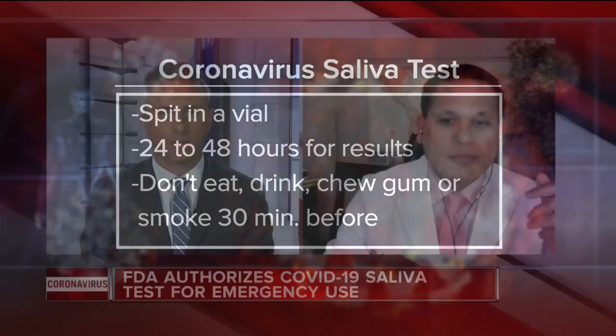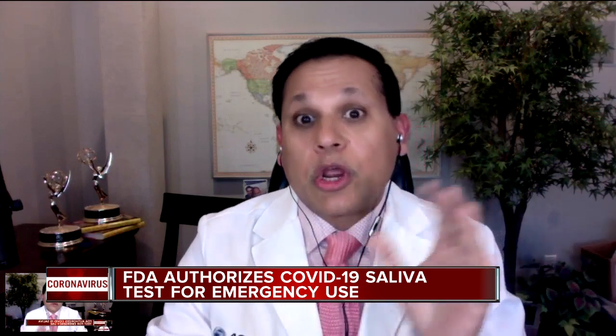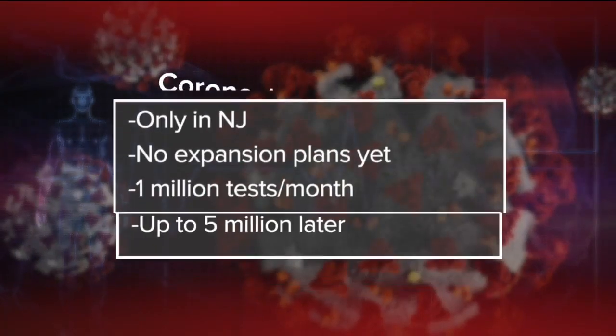Where is this testing actually taking place? The FDA is really working with developers regarding home COVID-19 tests. But right now, they have not been authorized for any of these tests that you can buy and have mailed to you.